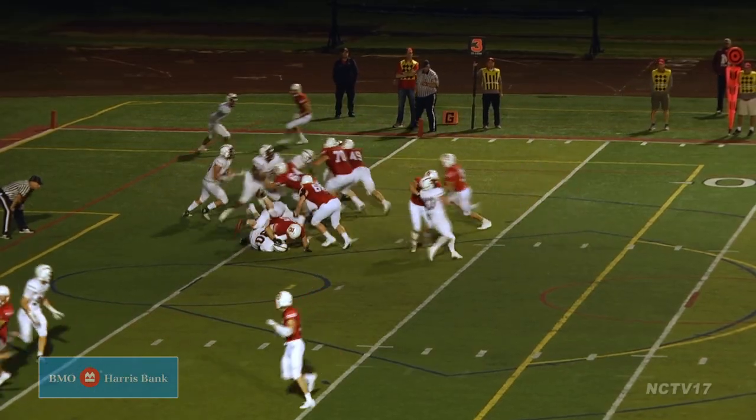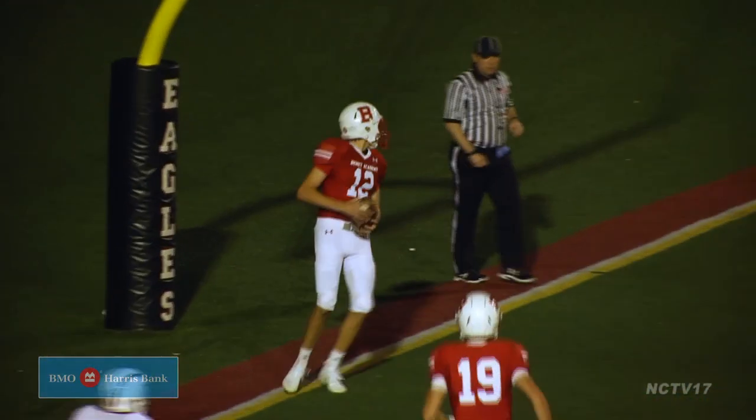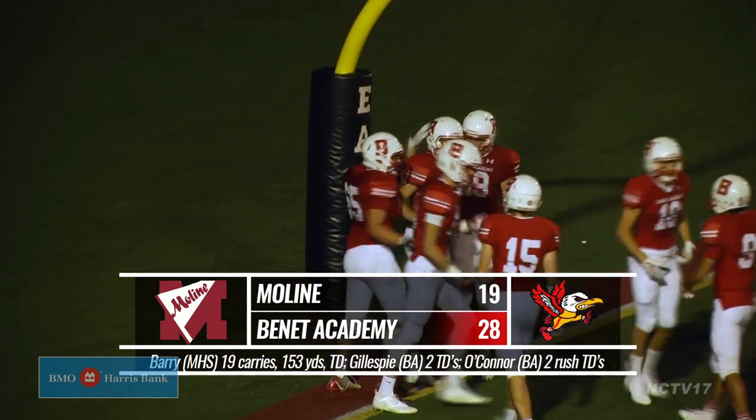But in the fourth, Bennett is able to respond. Michael O'Connor calls his own number and takes it up the middle for the score. The Red Wings hold on from there to take the 28-19 victory and a 2-0 start on the season.